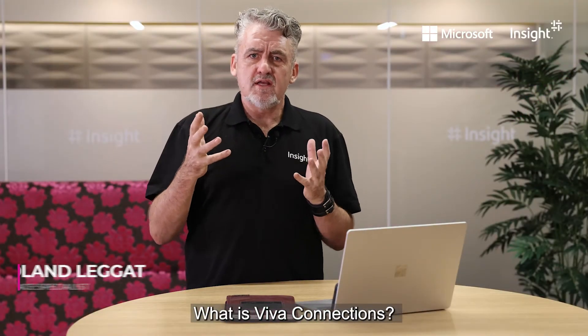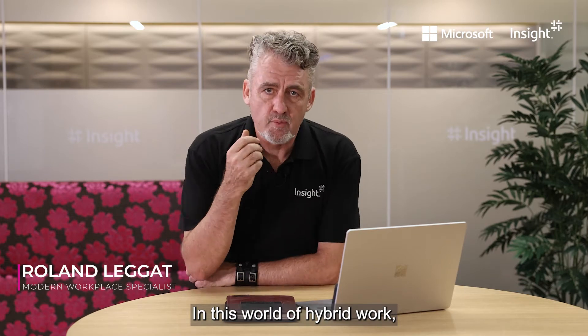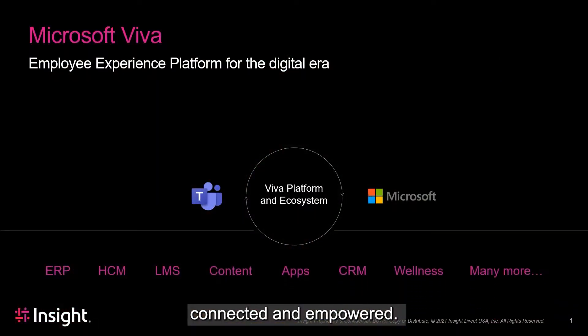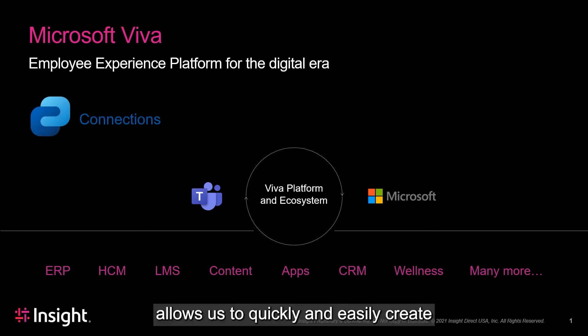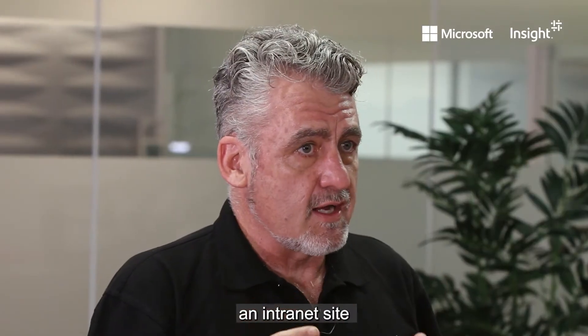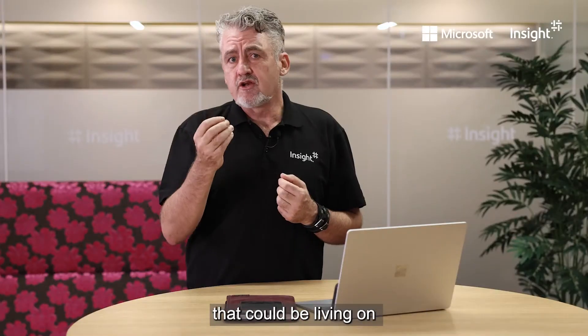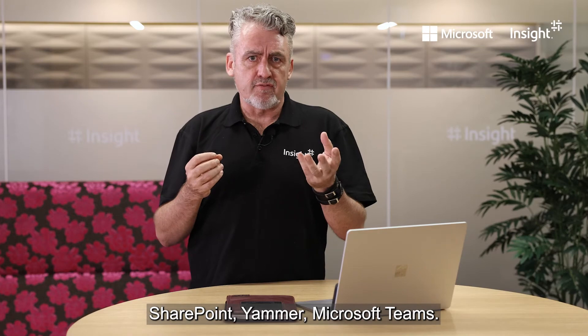Viva Connections. What is Viva Connections? In this world of hybrid work, you would really like to keep your employees connected and empowered. Viva Connections allows us to quickly and easily create an intranet site based on existing content that you have in your organization, that could be living on SharePoint, Yammer, or Microsoft Teams.